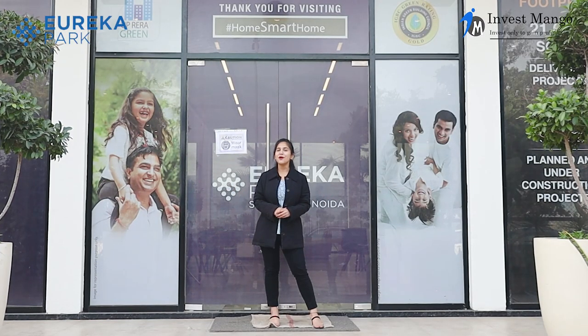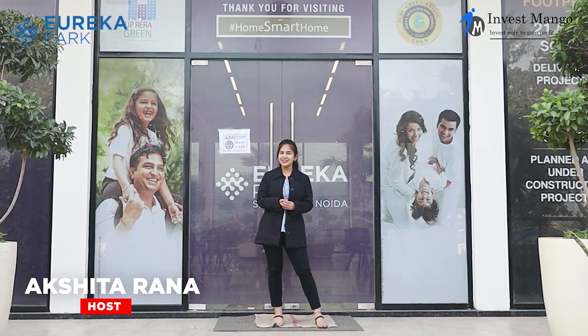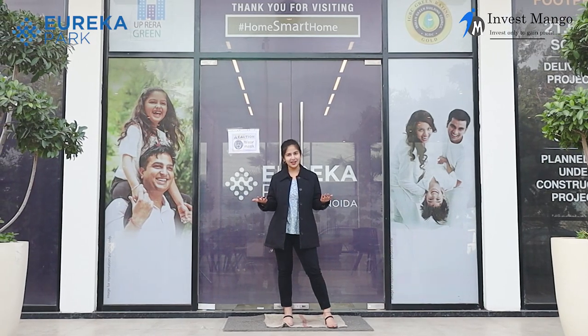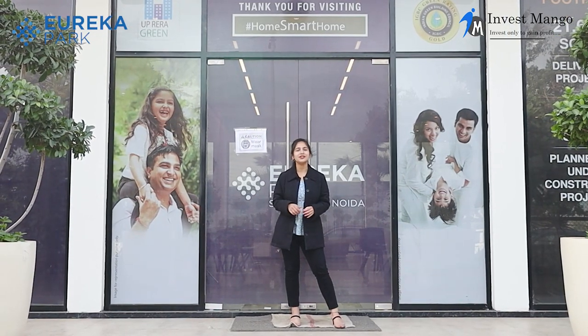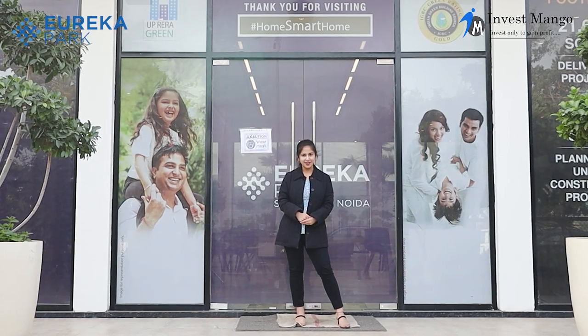Hello everyone, this is your host Akshita. I hope you all are doing well. We are again in Sector 150 Noida, and today I'll be showing you this top-notch property by Tata called Tata Eureka Park.